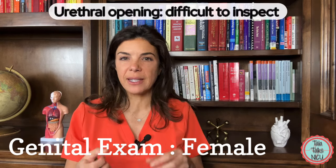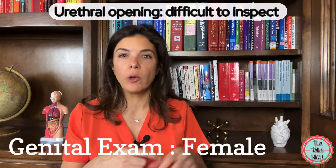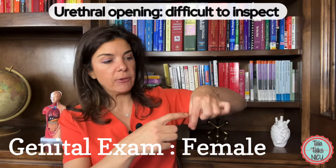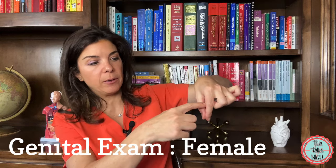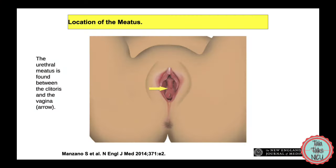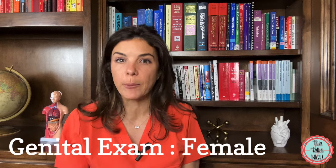It's often quite difficult to see the urethral opening in a female infant. But generally, if you have the vaginal canal right there, the urethra is right above the opening of the vaginal canal. So take a look at that and make sure that it's not extremely dilated or there aren't any abnormalities there.